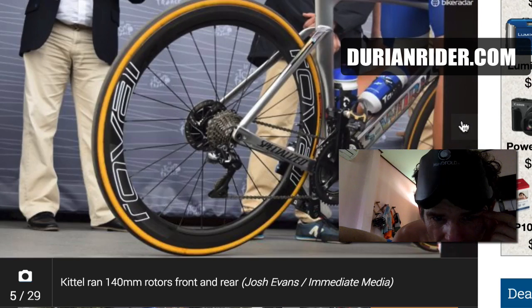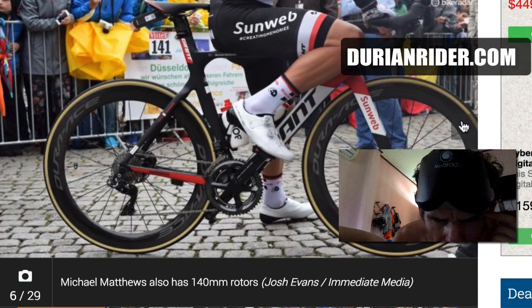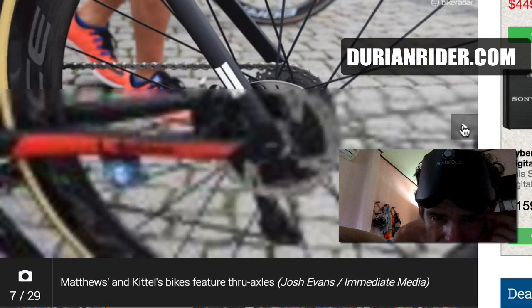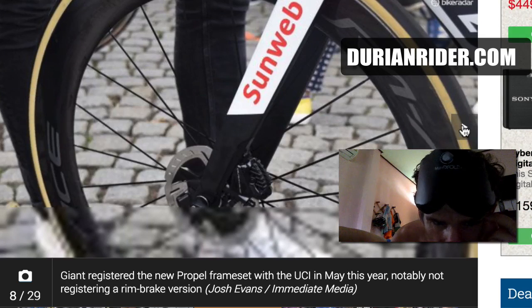Disc brake bikes are the talk of the town this year. It looks like he's running 140mm rotors in the back, which would be a bit of a pain because I think the UCI set a standard of 160 in terms of support cars, through axles — so a bit slower wheel changes.